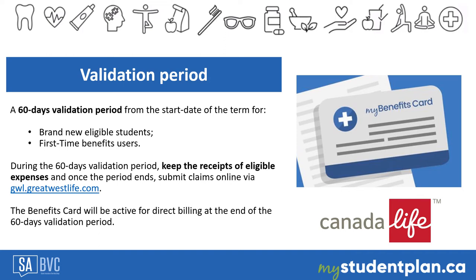You must register and complete your profile on gwl.greatwestlife.com and generate your My Benefit card on the website mystudentplan.ca.